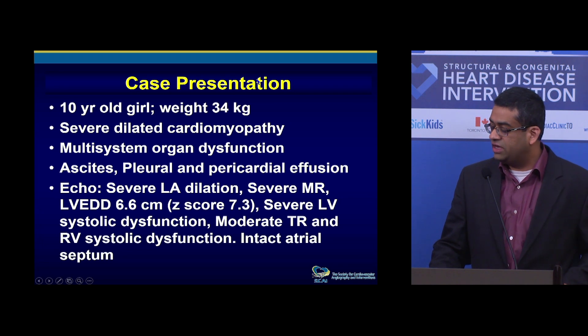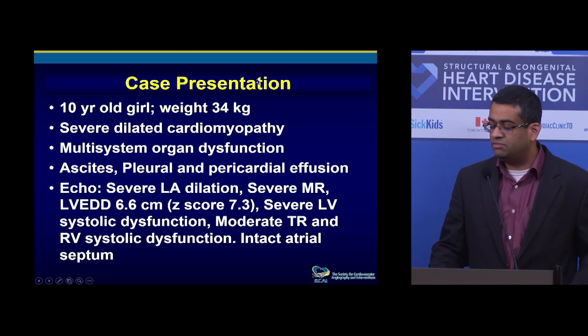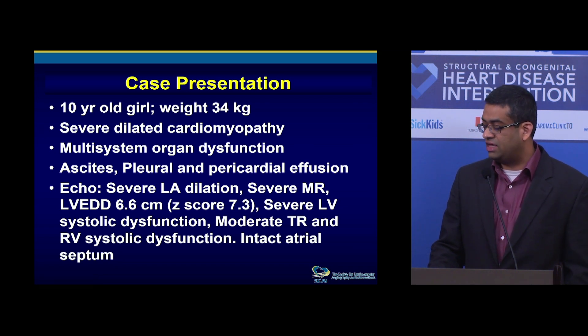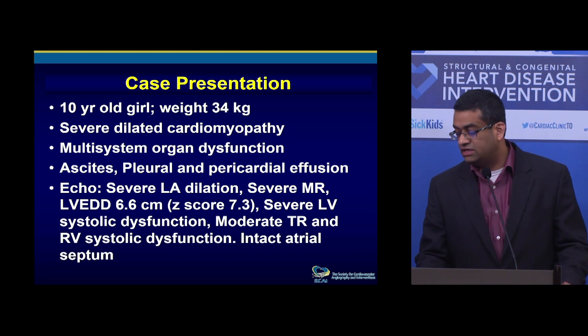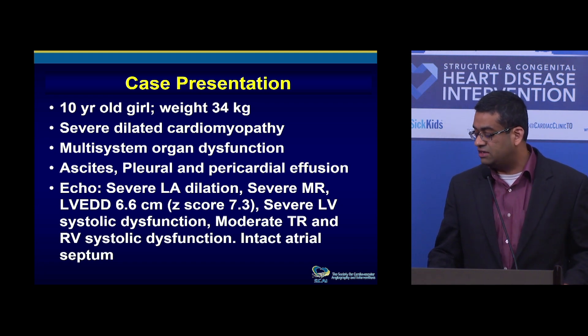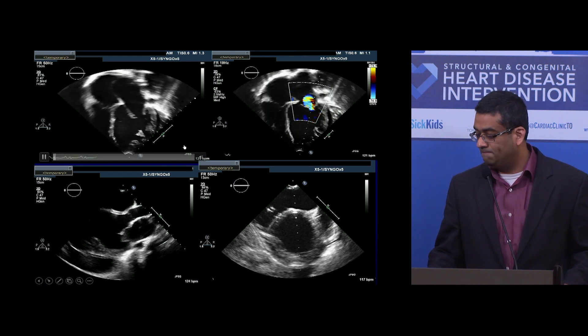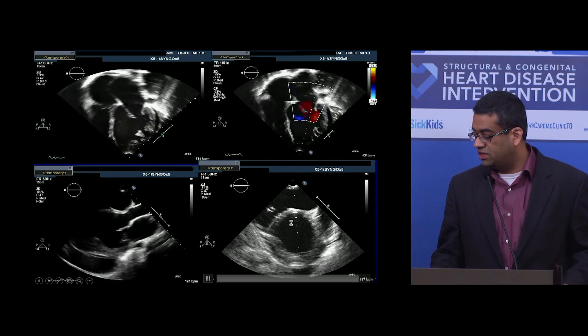This 10-year-old girl weighed 34 kilograms, admitted with severe dilated cardiomyopathy, multisystem organ dysfunction, ascites, pleural and pericardial effusions. Echo showed severe LA dilation, MR, increased LV end-diastolic diameter, LV dysfunction, TR, RV systolic dysfunction, and intact atrial septum. The patient's initial echoes show severe dilated cardiomyopathy.